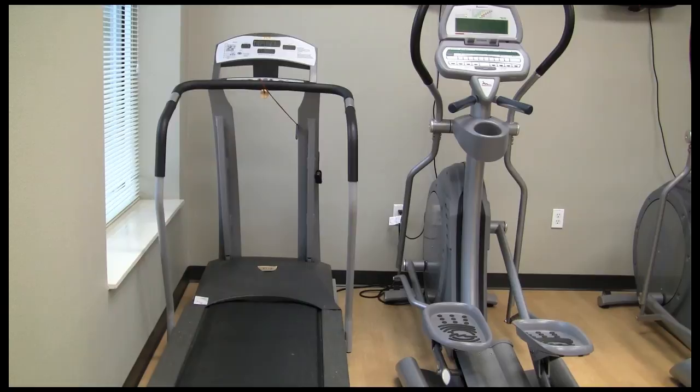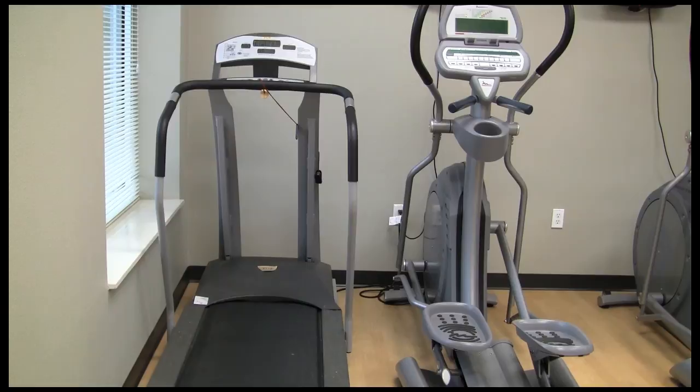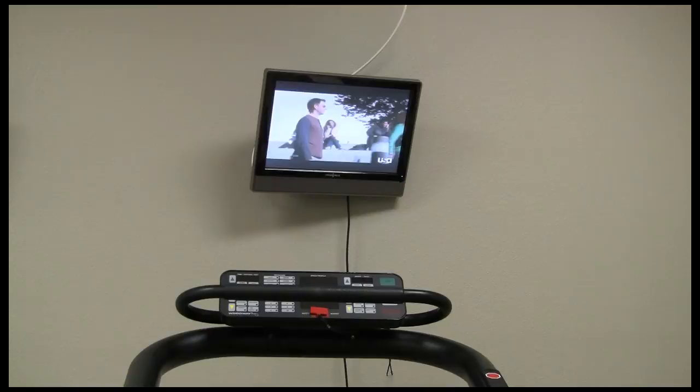This is Pioneer Hall's fitness room. Here we have treadmills, free weights, bikes, ellipticals, and super awesome flat screen TVs to work out to.